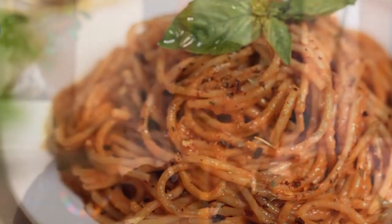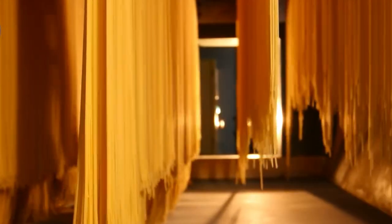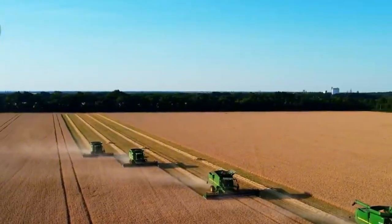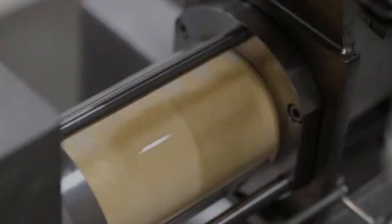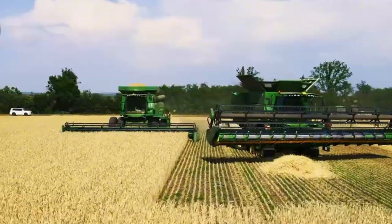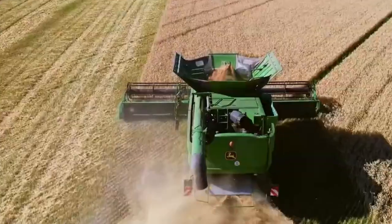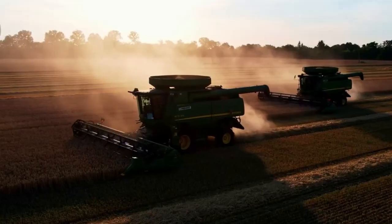Americans consume more than six billion pounds of spaghetti every year, making it one of the most beloved comfort foods in the country. Whether it's drenched in marinara sauce, baked into a cheesy casserole, or served simply with olive oil and garlic, spaghetti holds a cherished place on dinner tables from coast to coast. Today we're going behind the scenes at a state-of-the-art spaghetti production facility to trace every step of the journey.